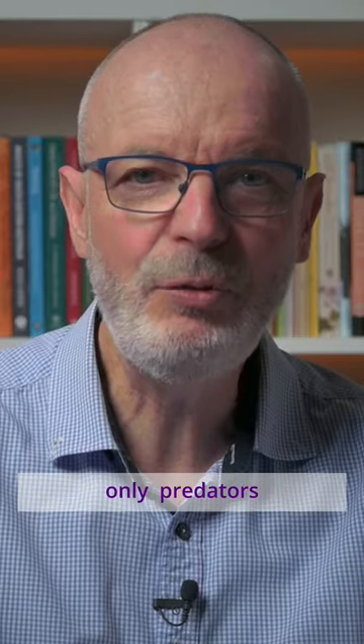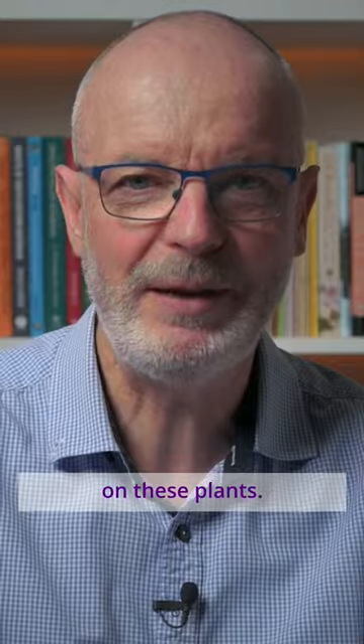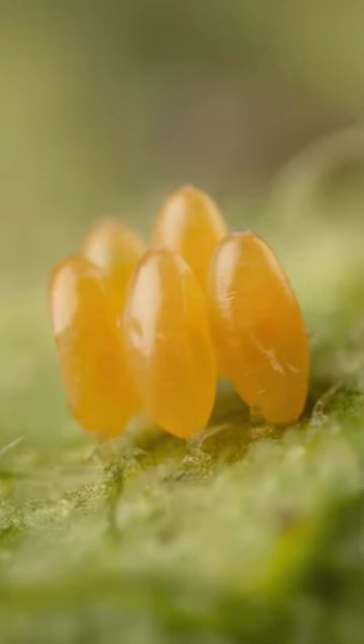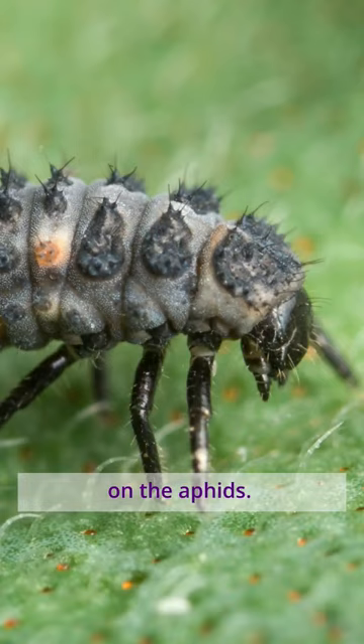But hoverflies aren't the only predators on these plants. These are the eggs of ladybird beetles. The eggs will hatch into larvae, which will feed on the aphids.